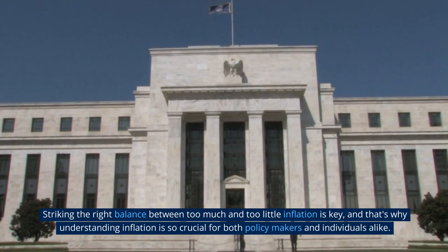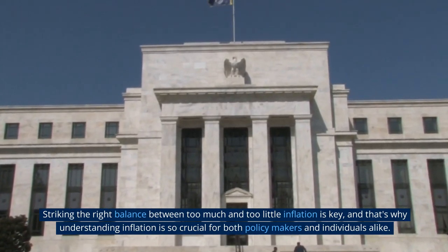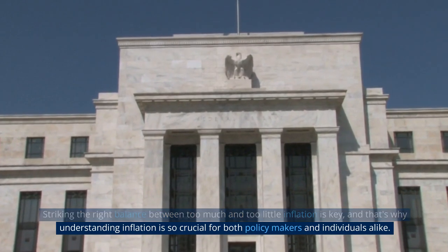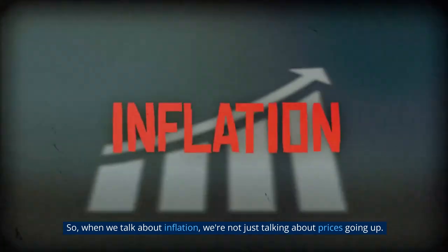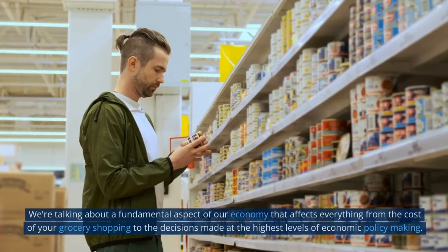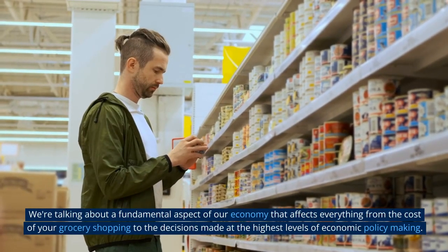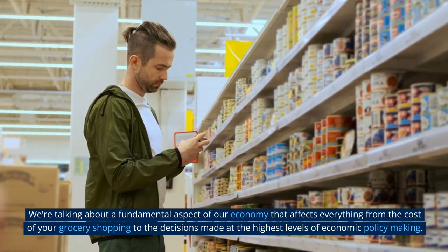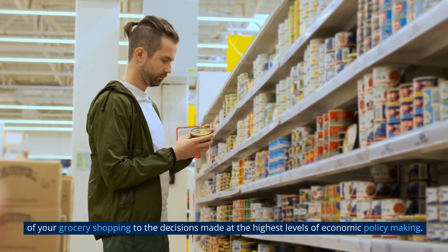Striking the right balance between too much and too little inflation is key, and that's why understanding inflation is so crucial for both policymakers and individuals alike. When we talk about inflation, we're not just talking about prices going up — we're talking about a fundamental aspect of our economy that affects everything from the cost of your grocery shopping to the decisions made at the highest levels of economic policymaking.